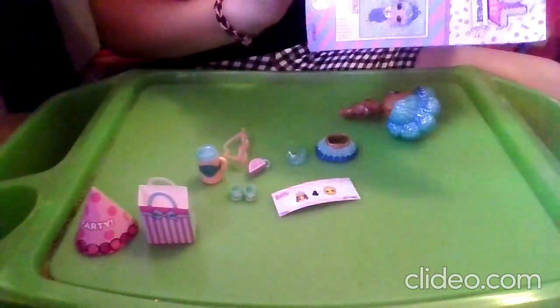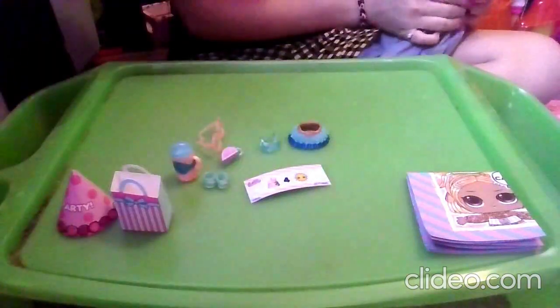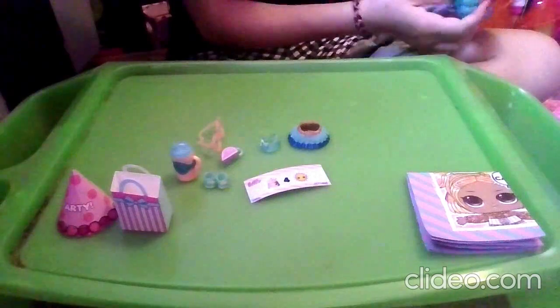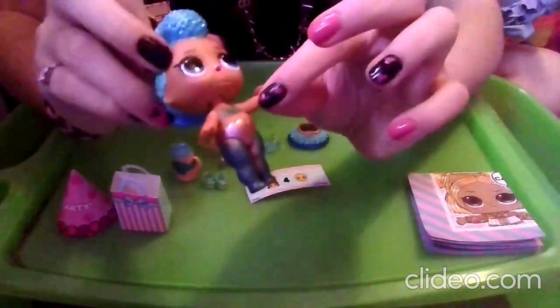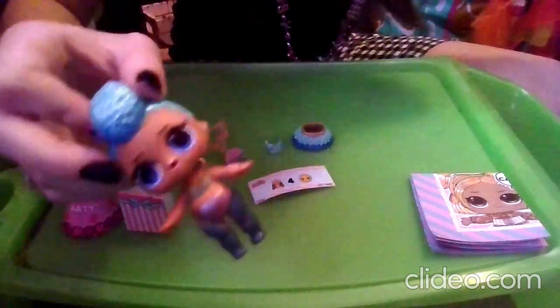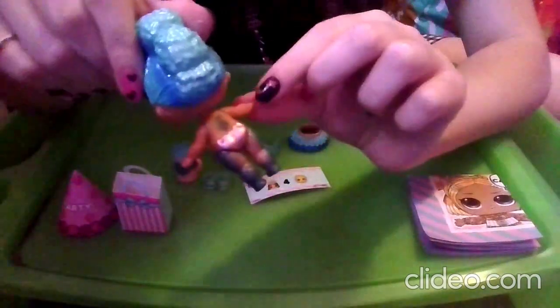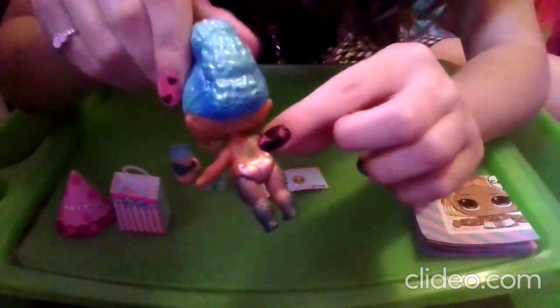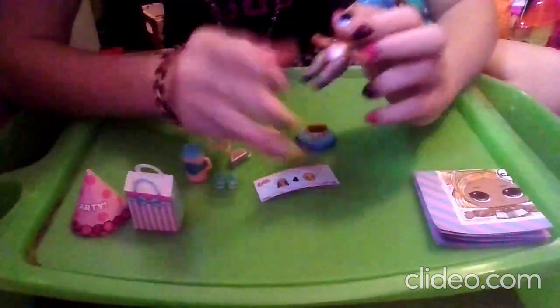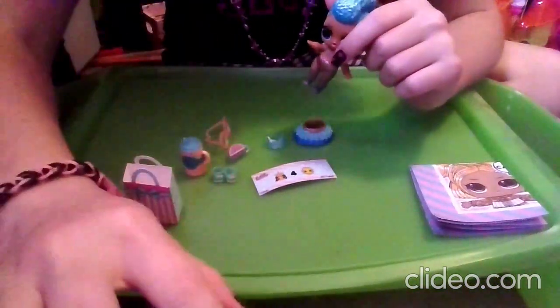I'll go ahead and grab the ice pack before we dress her. Here she is — she looks so cool! Her color change gives her a really cool dark blue top and dark blue on her fishnets. On the back we can see a strap from her top, and she has a little tattoo of a seashell, which is super cool. She's such a mermaid — she loves going to the beach. So I'm going to go ahead and get her dressed up and we can see her final look.